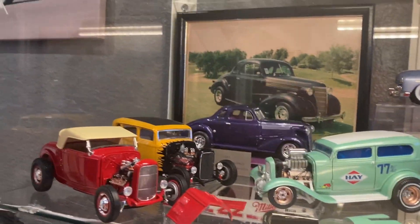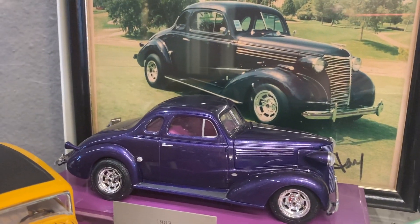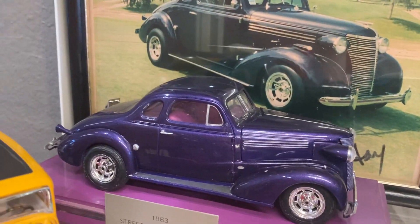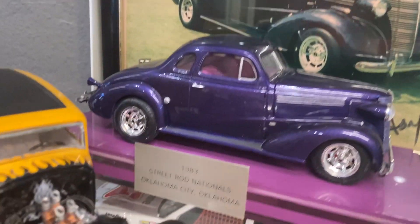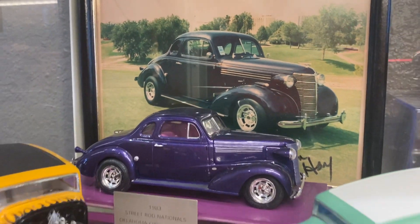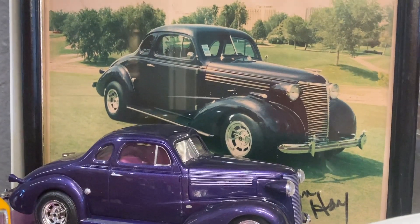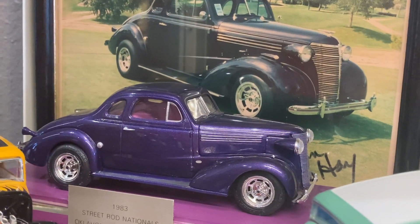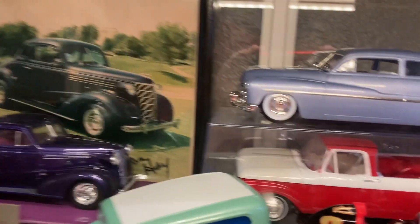Starting in the back, that is a model of the '38 Chevy that I have out in the garage right now. A guy built that for my dad back in the '80s after the car was finished, so I have the actual car and I have the model — it's a kind of neat souvenir. It's built and painted with the exact color that's on my '38 Chevy, so if I ever want to repaint the '38, I've got a really good example of the color on that model.